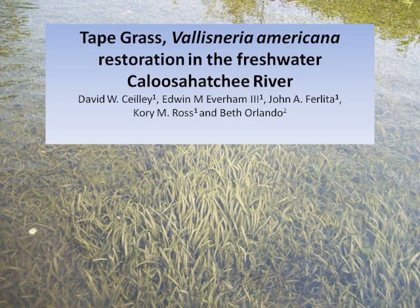Our next presenter is David Seeley with Johnson Engineering, presenting the restoration of tapegrass in the freshwater Caloosahatchee River. My name is David Seeley. I just recently joined Johnson Engineering and I want to thank them for allowing me the opportunity to present today. What I'm going to talk about goes back many years — about 12 years. It's a story about tapegrass and the Caloosahatchee estuary.